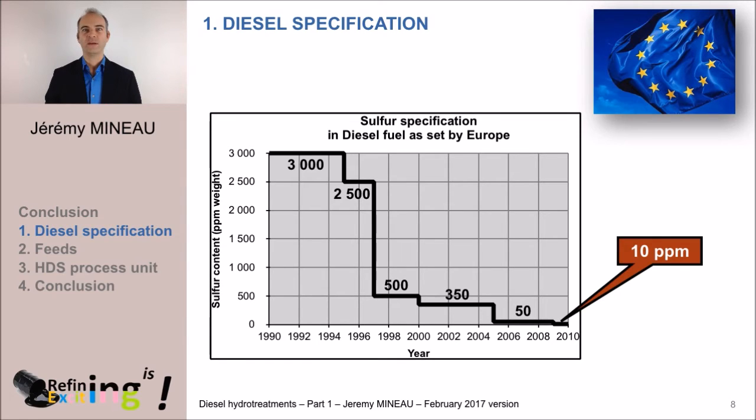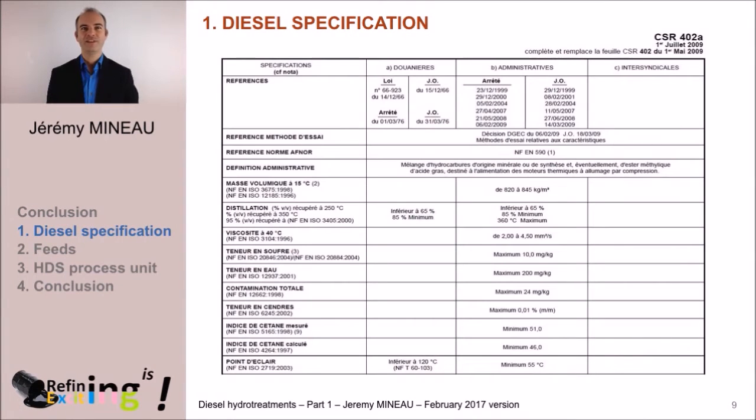And finally, 10 ppm in 2009. Nowadays, we can reasonably think that this specification will not evolve anymore, because the 10 ppm value is close to the minimum value that can be measured. It is however to be pointed out that the US asks for 15 ppm. If we step back a little and have a look at the whole European specification of diesel fuel, we see that a significant number of characteristics are reported and required from the refinery.